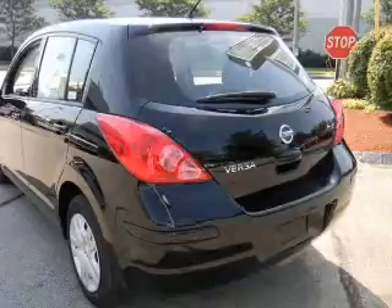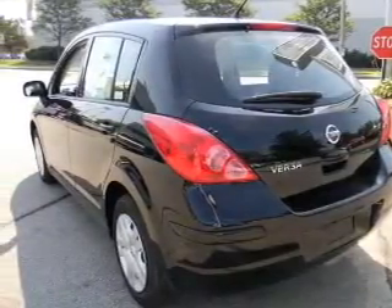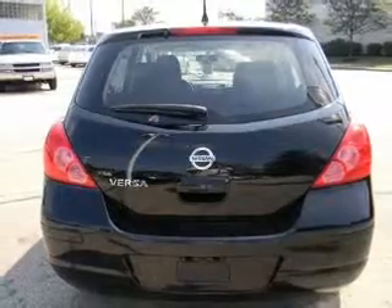Power door locks. Power windows. An AM FM stereo with a CD player. Power mirrors. Power steering. An adjustable tilt steering wheel. Air conditioning.